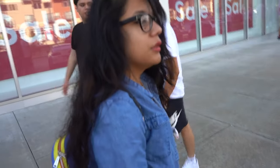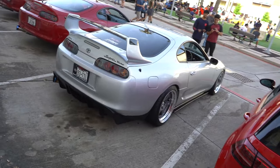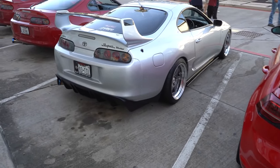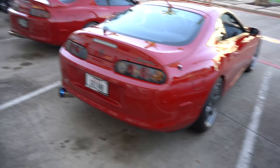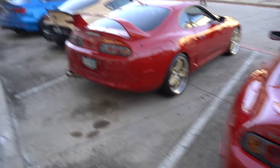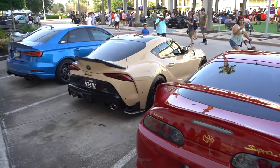Are those Supras? Is that a Supra? Supras! I like this one — this silver one is super clean, dude. On the SSRs. That's really, really clean. Then we got the wingless red boy over here on the TEs, and then another red boy on some gold wheels. And then to round off the Supra boys, a khaki Mark V.